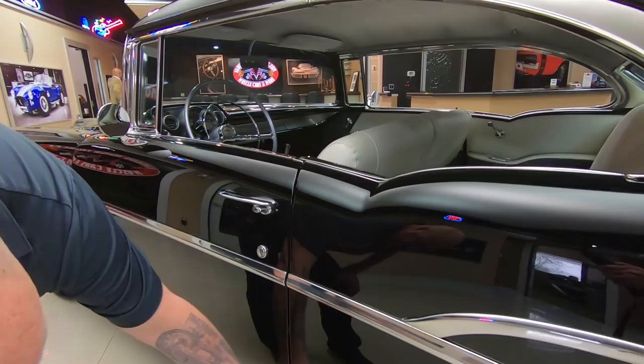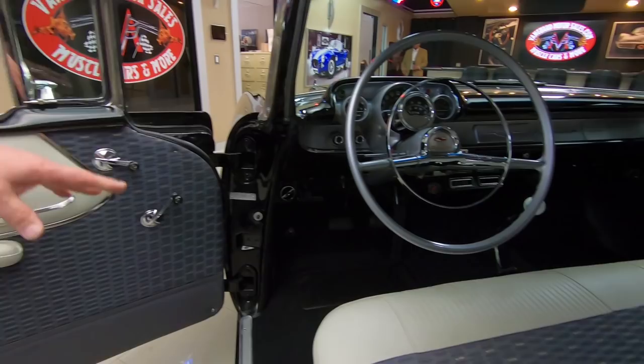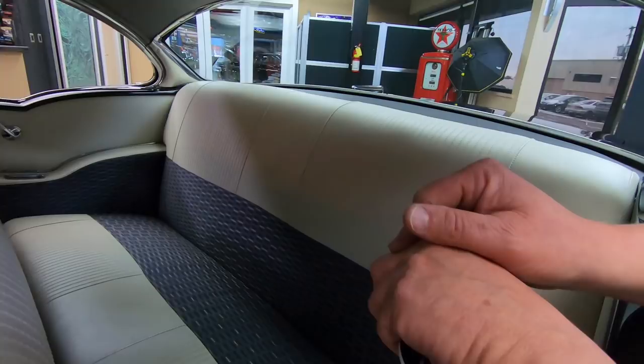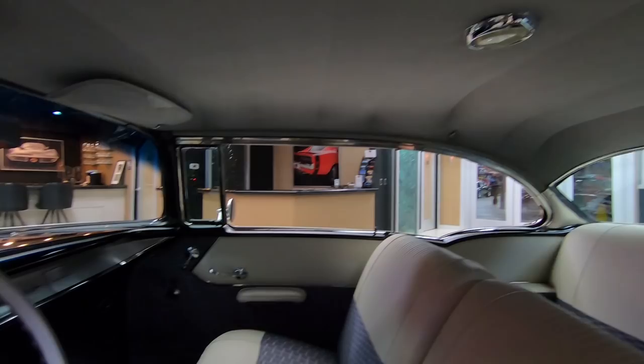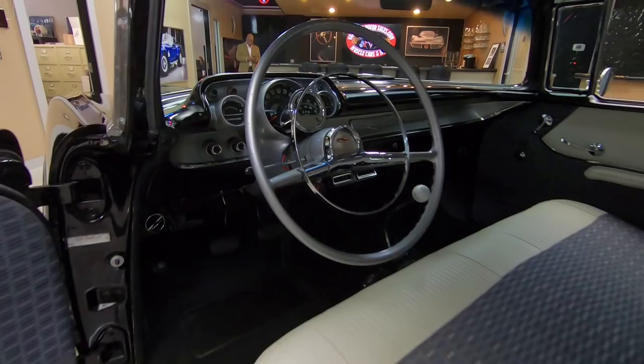Look inside the interior — it is slick as can be. Brand new carpeting, four-speed shifter, great looking upholstery on these seats. I love the colors. The package tray looks good. All the chrome on the interior is looking sweet. That headliner is nice and tight. Check out the gauges — beautiful. All the faces on the gauges look good, all the lenses are looking sweet, the paint work on the dash is looking good, and all that trim on the dash is looking sweet.